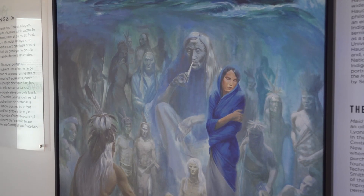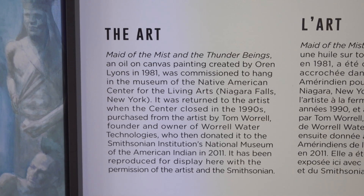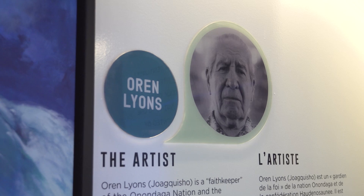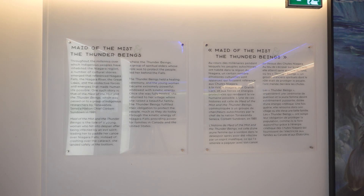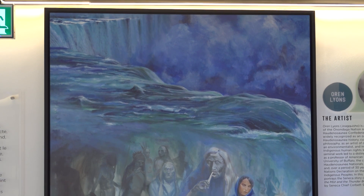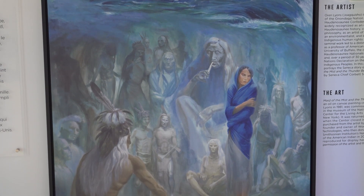One of the visual focal points of the display is the reproduction of a painting by indigenous artist Orrin Lyons. The painting, called "Made of the Mist and the Thunder Beings," ended up in the collection of the National Museum of the American Indian at the Smithsonian. It was originally commissioned for the Native American Center for the Living Arts — the so-called Turtle Building in Niagara Falls, New York — in 1981. With permission of the artist and the Smithsonian, they replicated a high-resolution giclée print on canvas and returned it to Niagara Falls. It's absolutely stunning and an iconic image that captures indigenous cultural creativity and thought here in Niagara.